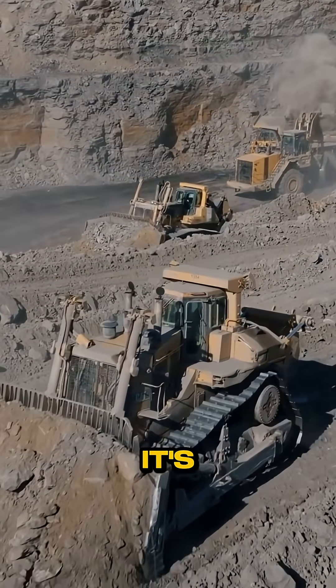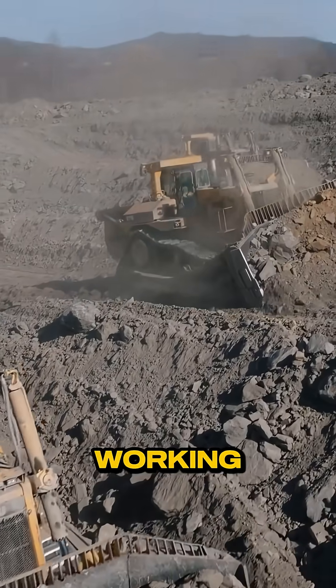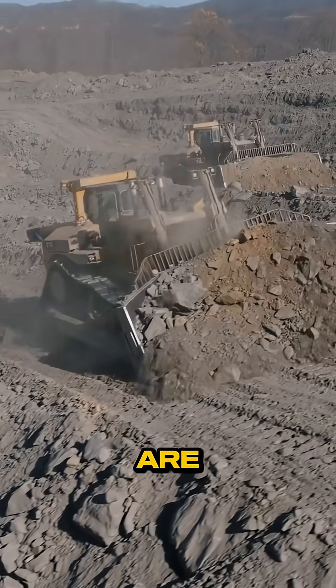But it's not just steel, it's support. Cat has the biggest dealer network on earth. No matter where you're working, parts and service are never far away.